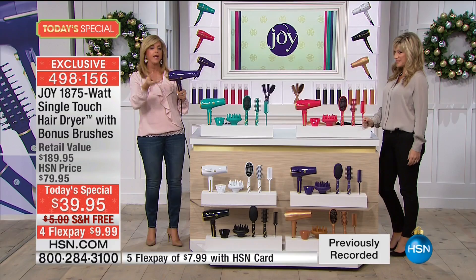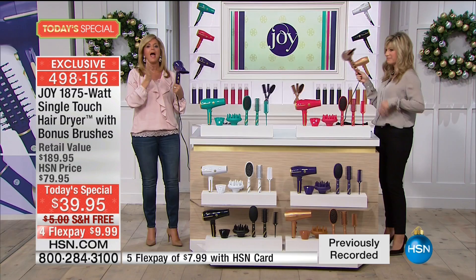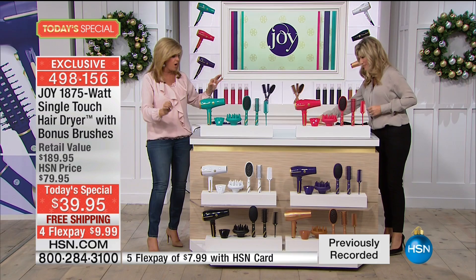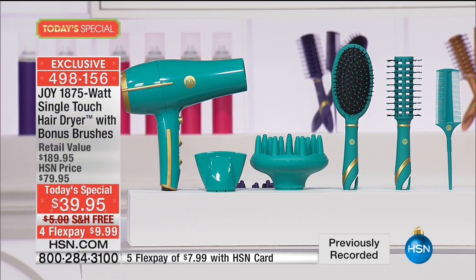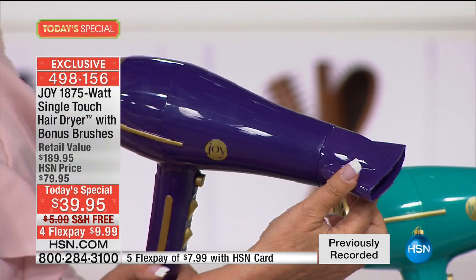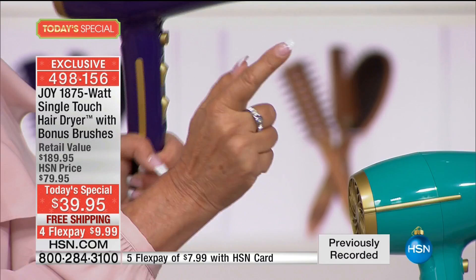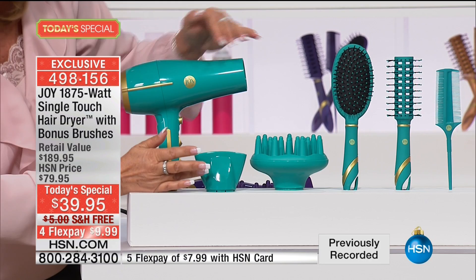Now I'm going to show you everything you're getting. You are getting the concentrator — and see, when you pick it up you can turn it on. When I dry my hair I always use a concentrator. It snaps in so it won't fall off — those of you who've had them pop off know how annoying that is. So you're getting the concentrator, the hair dryer, the diffuser with the big picks for big full curly hair.